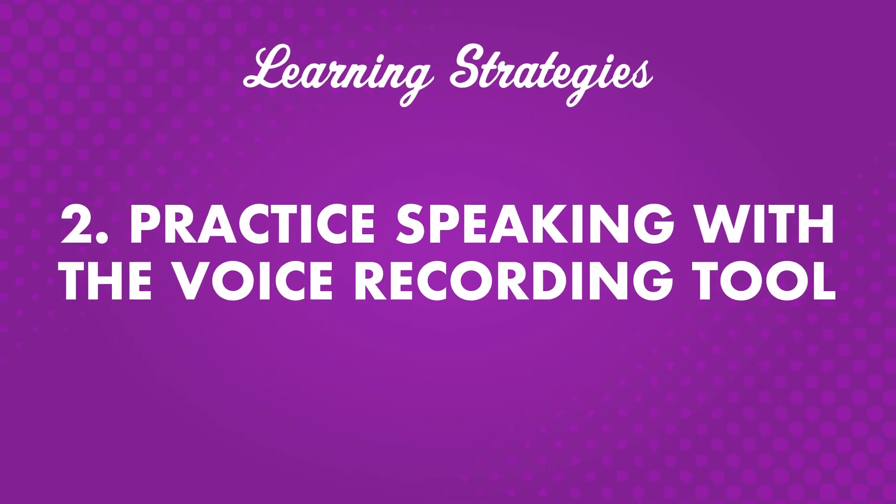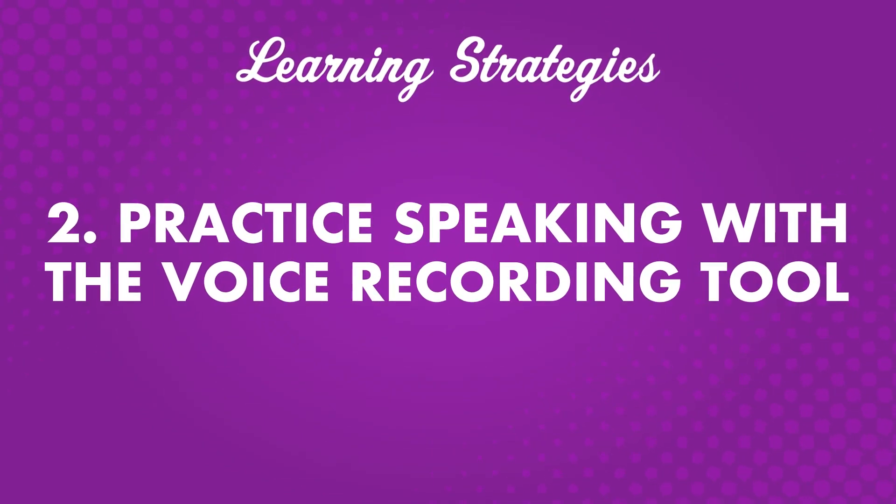Number two, practice speaking with a voice recording tool. Pronunciation is an important part of language learning. Proper pronunciation ensures understanding during conversations with native speakers. Many learners think speaking is one of the most challenging components of learning a language. The voice recording tool is a great way to improve speaking skills. Lesson dialogues are spoken by native speakers, so you can record yourself repeating after them to practice speaking naturally.